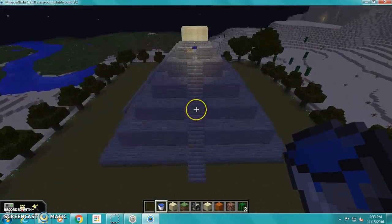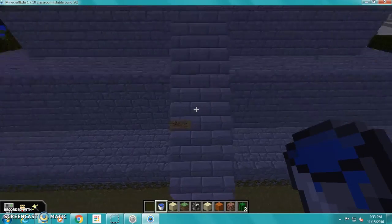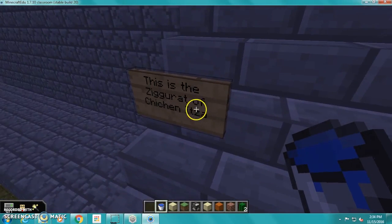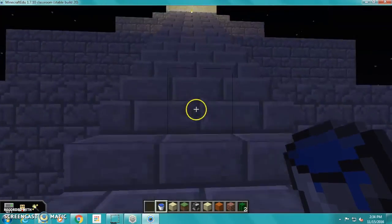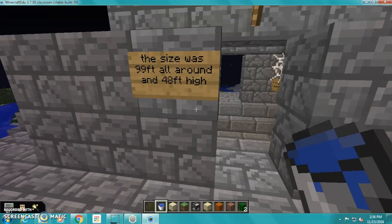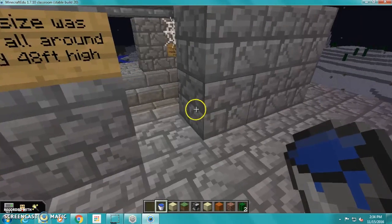This ziggurat was recreated by Rachel Kelly, Mace Capron, and Mia DiOrio. This is the ziggurat of Chichen Itza. The size was 99 feet all around and 48 feet high.